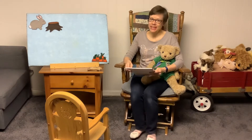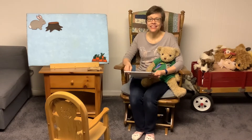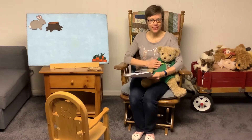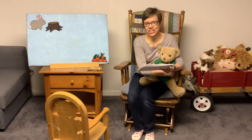Hello, friends. My name is Miss Adrienne. Welcome to Storytime at my house. Last time we met, I told you I was going to make a book with Little Bear. Well, here's the book. I'd like to share it with you now.